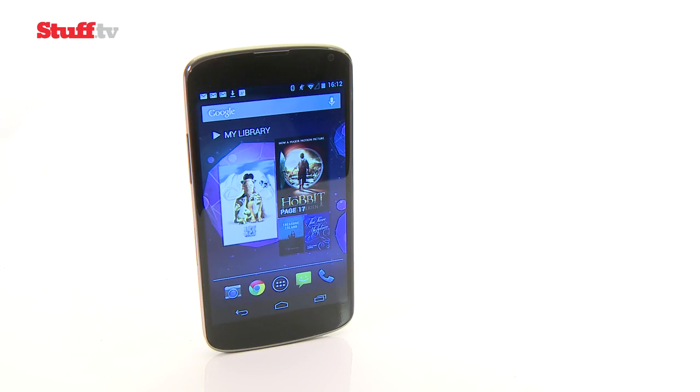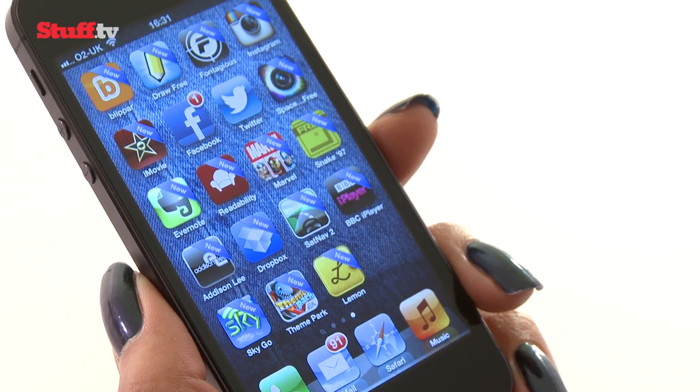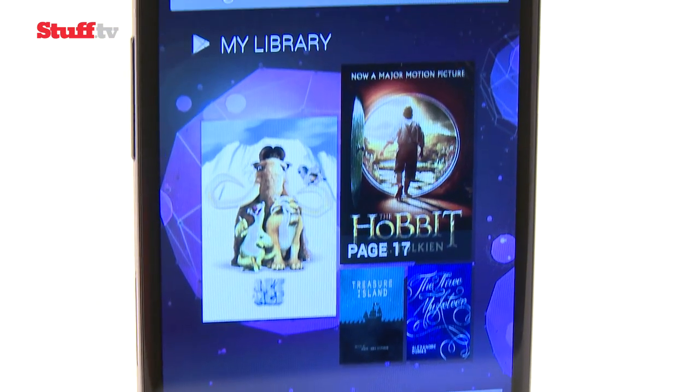The Google Nexus 4 is one of Android's finest, and while the iPhone 5 needs no introduction, it's up against some serious competition.